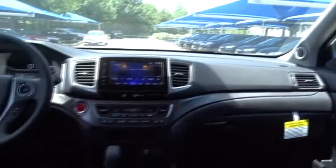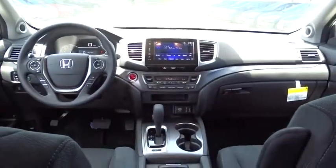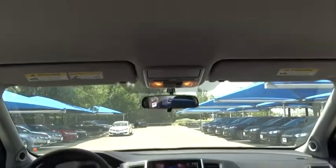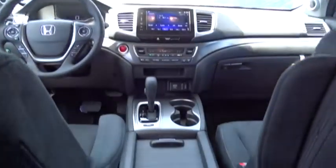Power steering. Adjustable steering wheel. Keyless start. Cruise control. Four-wheel disc brakes. Aluminum wheels. Floor mats. Rear defrost. Climate control. Universal garage door opener. Front wheel drive.